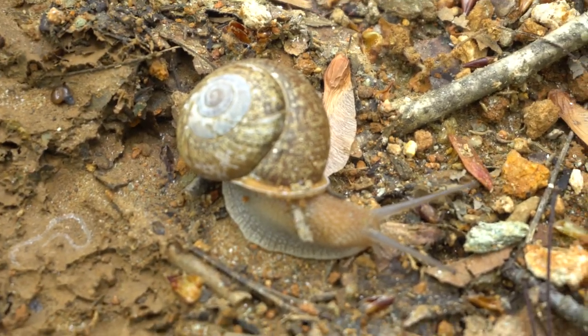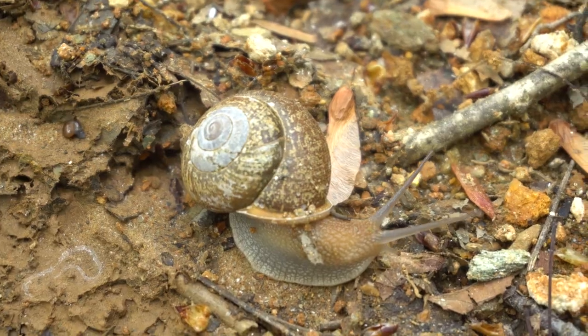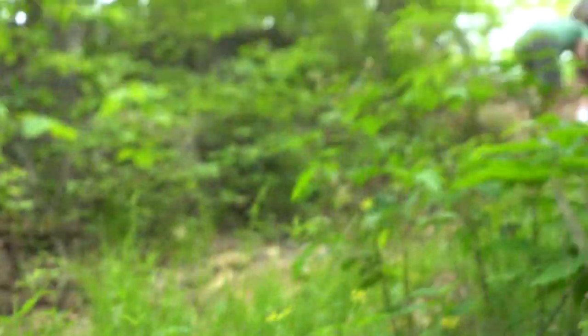One of the best parts about going to new places to explore is you've got to find some really cute animals. This little snail is making me so very happy. But I am here for rubies, and rubies we will find.